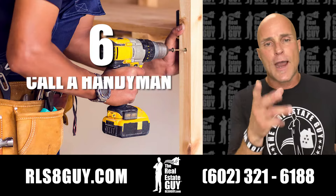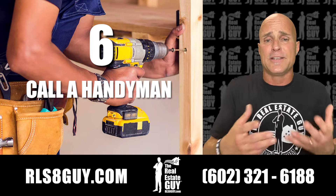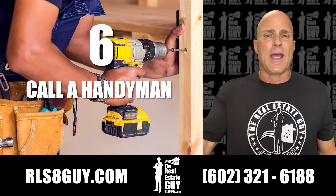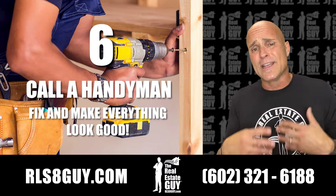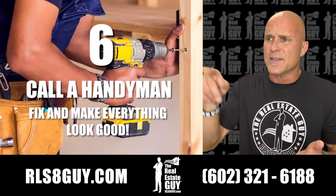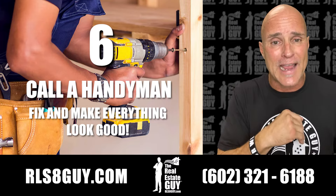Number six, call a handyman. If you find little honeydew list items that need to be taken care of, get a handyman — I can refer one to you. You want to make sure your baseboards are clean and painted and looking nice. You want to make sure your outlet covers aren't broken, and there are no holes or scratches in the walls. That can affect the value of your home because when a potential buyer comes in, you don't want them thinking about painting baseboards or fixing outlets. You want everything to be on point — styling and dialing.